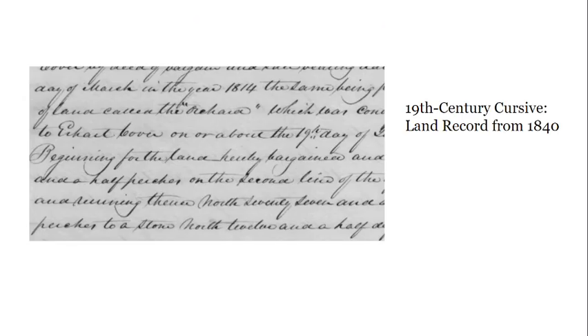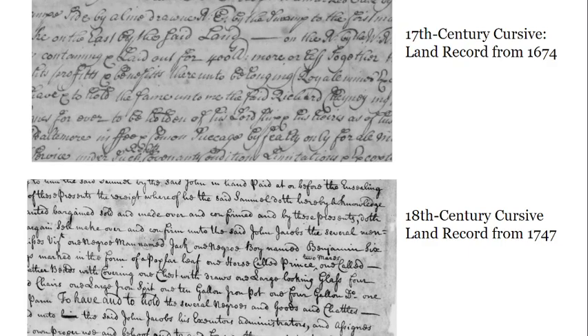Knowing how to write cursive is one of the best ways to learn how to read it. Going back to reading 19th century cursive, it is not that different from modern cursive, especially when compared to 17th and 18th century cursive. However, even when dealing with 19th century writing, we can find some challenges.